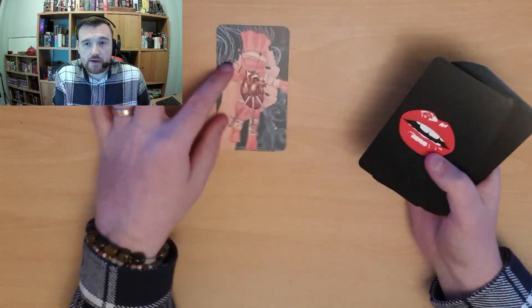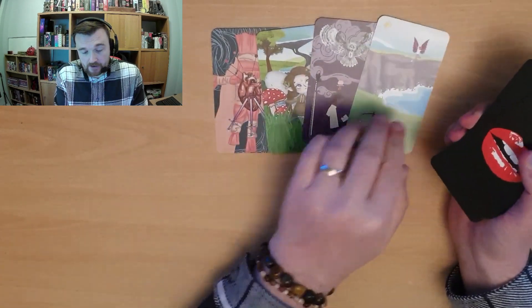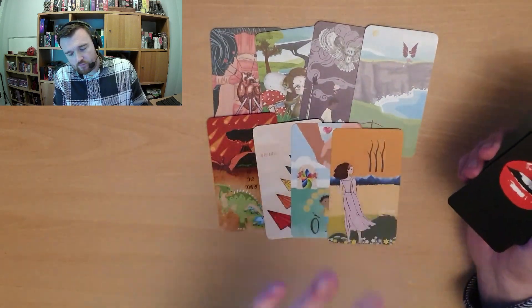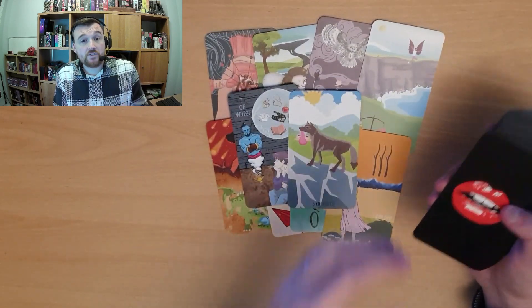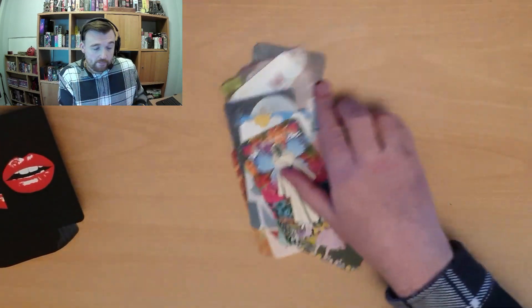The next one is also from MPC — this is the Zany Tarot by Zane at Tarot Talk and Witchery. This is a deck that Zane created using Canva, with MPC used as the printer. This is the first anniversary edition, which has these Rocky Horror-style backgrounds. Definitely check out Zane's store on MPC because he's got other decks as well — both Zane and Robin have quite a few decks in their stores.